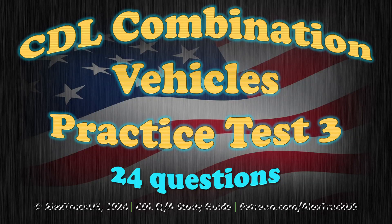CDL Combination Vehicles Practice Test 3. 24 questions.